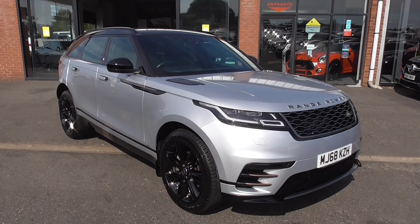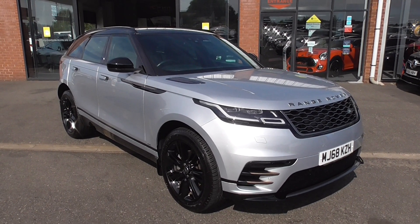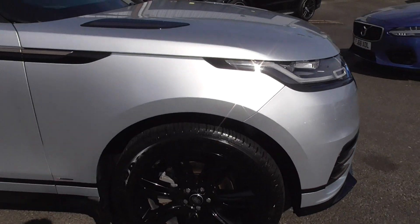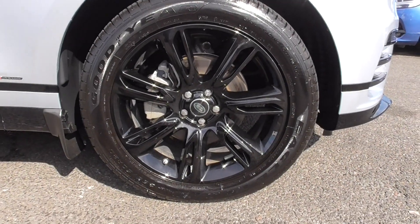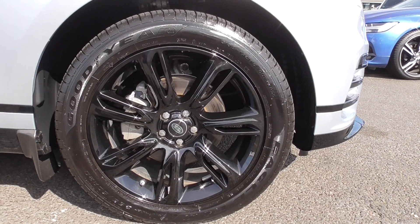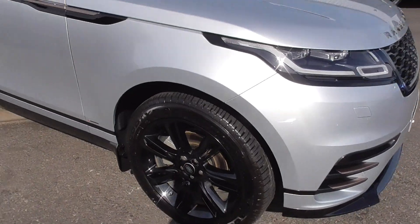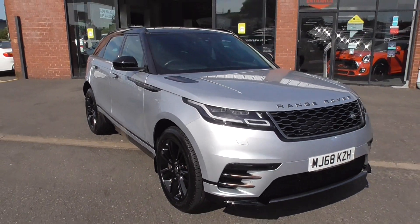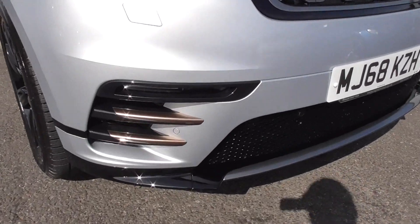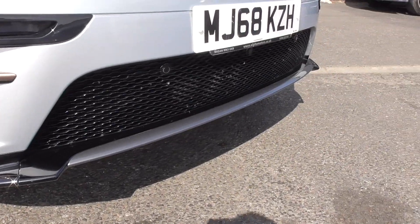There are some very nice options on this car. As you can see, we're finished in Indus Silver Metallic, and the car is sitting on the optional extra of the 20-inch black alloy wheels. They're riding on four Goodyear Eagle tyres and they are in absolutely outstanding, as-new condition, as one would expect for 8,000 miles. With the R-Dynamic, straight away you can see it's got the dynamic body kit, so on the front we get the three blades with an integral light, and then we get this front spoiler on the bottom of the bumper.